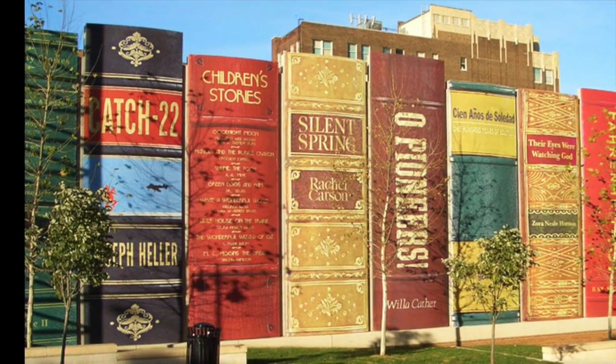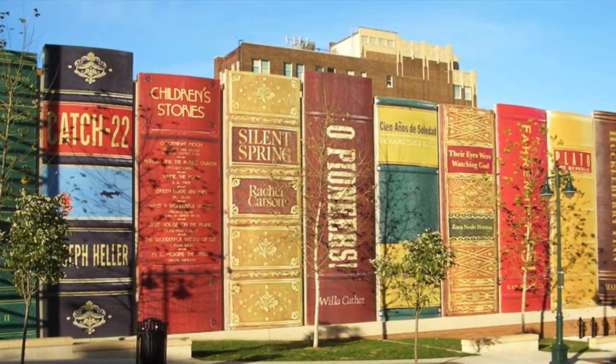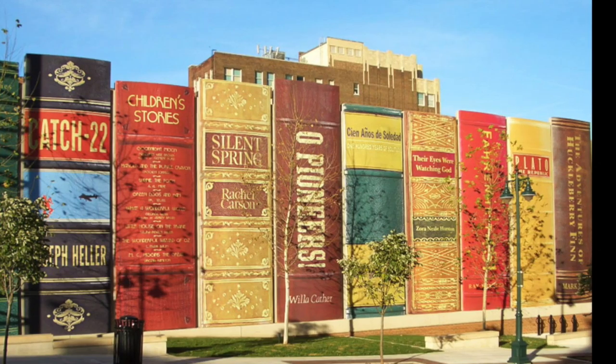This bookshelf features the book spines of 22 titles known to most, including those such as Catch-22, Fahrenheit 451, and The Adventures of Huckleberry Finn.